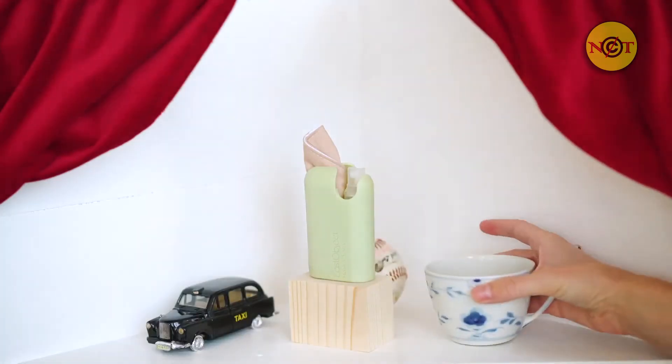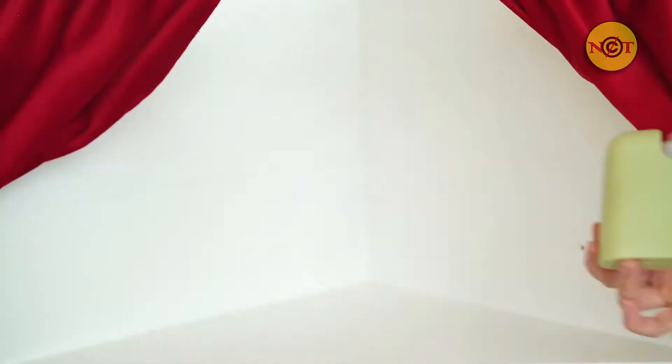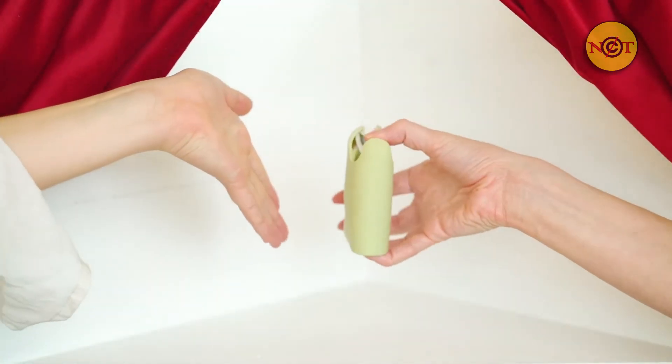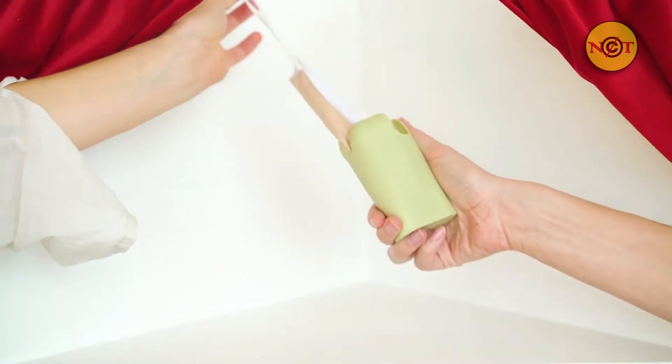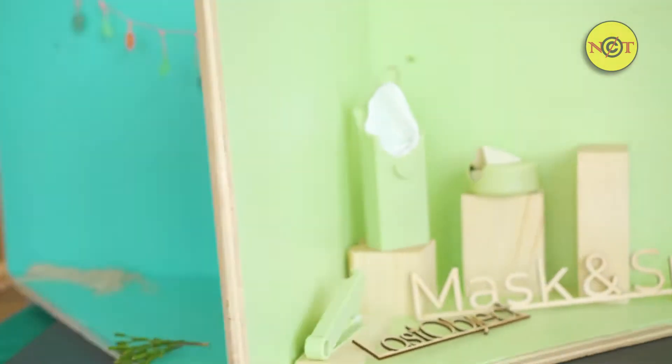Because you never know when you're going to need it, and you never really can find it when you do. Simply sanitize your hands before taking out the reusable mask, and you'll never have to use or throw away another single-use mask.